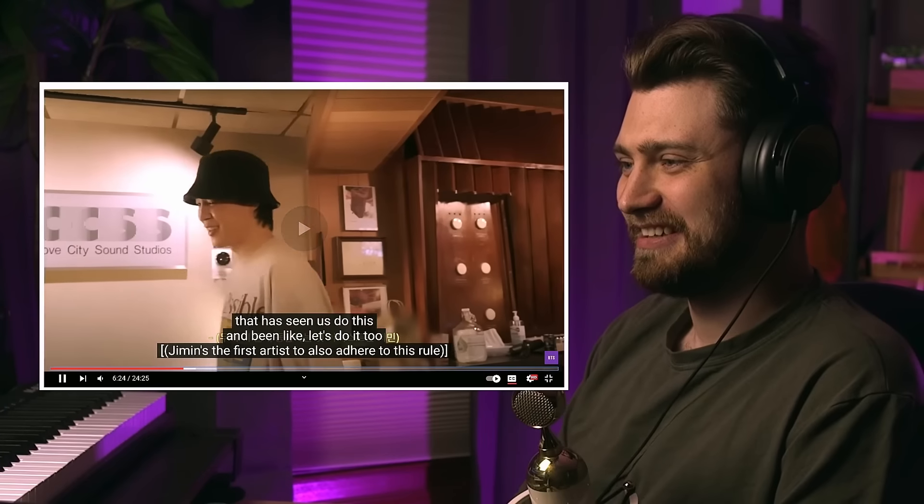Hold up — this is breaking my mind. What they just did is they all put their phones away so they could focus. Do you know how much time I've spent in the studio with people just staring at their phones when we're supposed to be getting stuff done? Good on Jimin for jumping in on that — I love that.